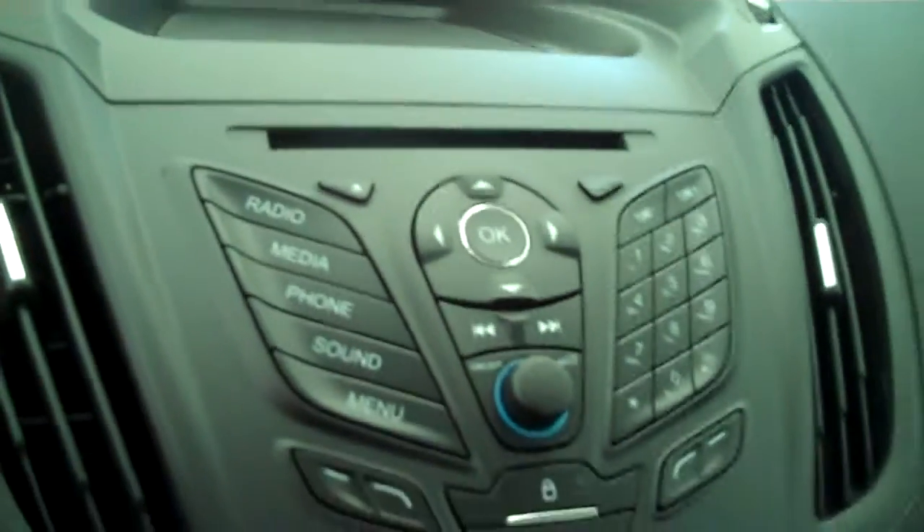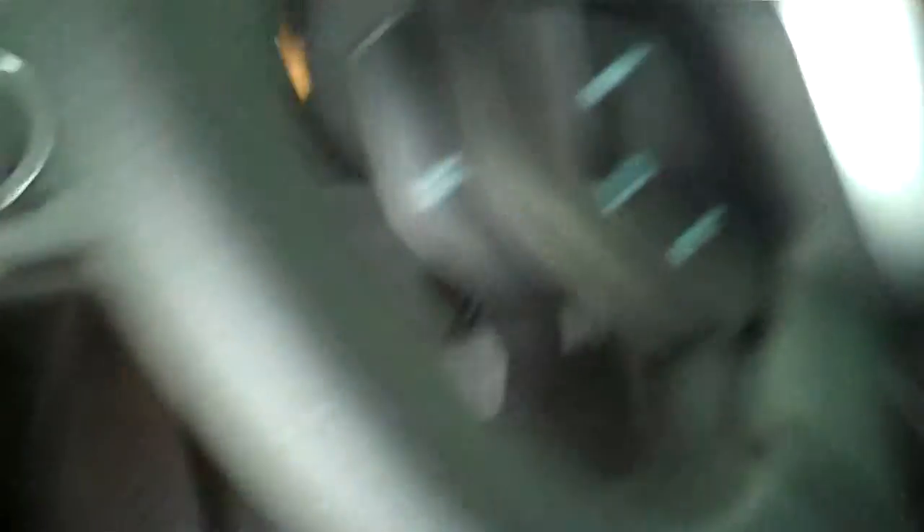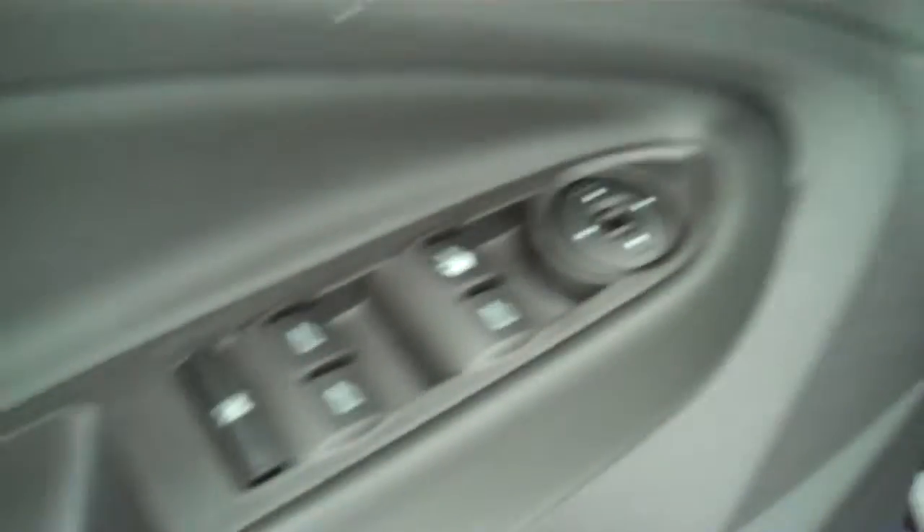It has AM/FM stereo radio with CD. It has both heating and air conditioning. It has cruise control. It has power windows, power mirrors, power door locks. This is a five-passenger vehicle. It's got a full split bench seat in the back.